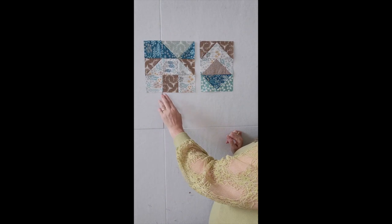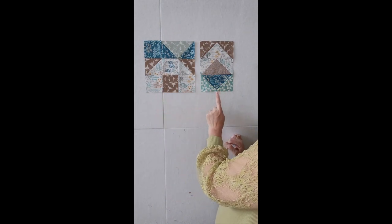Are you ready for the May block reveal for Cotton Cuts? Here they are — aren't they cute? I made two of these and four of these. So I can only imagine what the final quilt is going to look like, but I bet it's going to be really neat. I'm loving this fabric — this was Woodland by Pippa Shaw for Figo Fabrics.